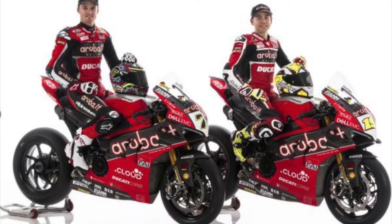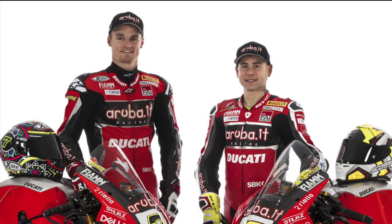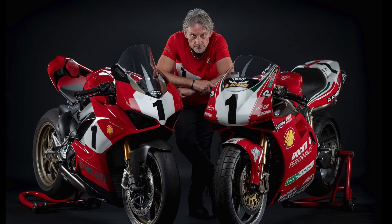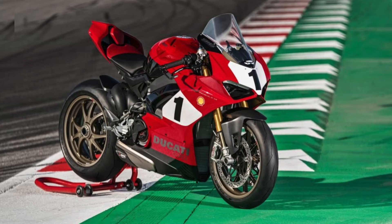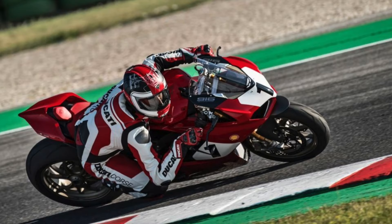Furthermore, Team Aruba IT Racing Ducati riders Alvaro Bautista and Chaz Davies competed on bikes with a livery inspired by the Panigale V4 25th Anniversario 916. The bike will arrive in dealerships starting October 2019 at a staggering price of 41,900 Euro or 47,000 US dollars.